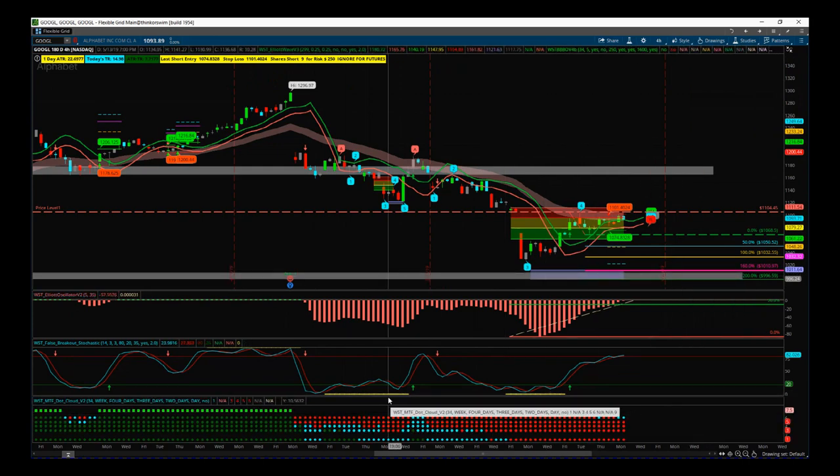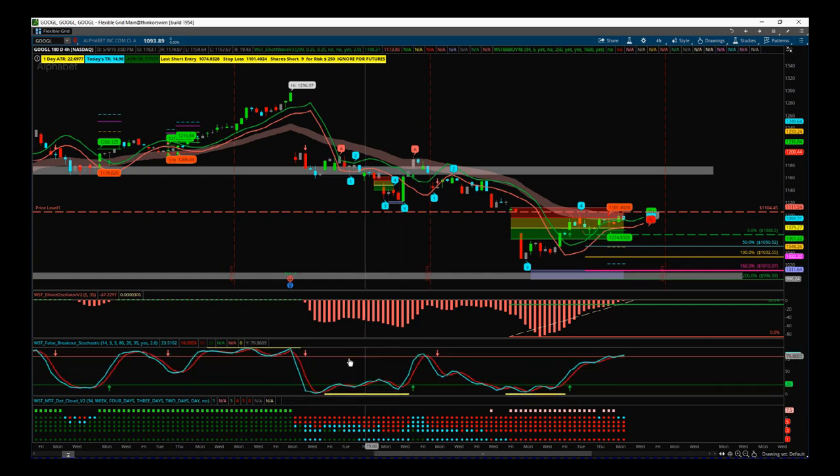This is our Elliott Wave indicator suite for the ThinkOrSwim platform. It's also available for MT4, TradeStation, NinjaTrader, MultiCharts, and very soon TradingView. We've got a couple of tools on here to help us understand the direction of this trend.